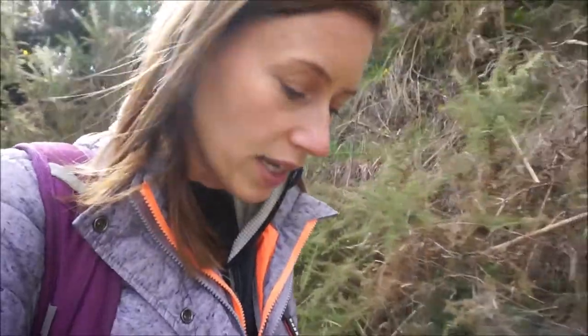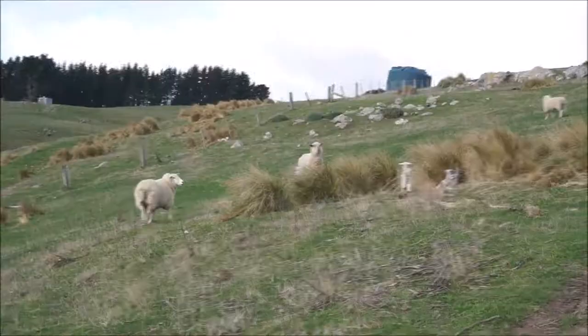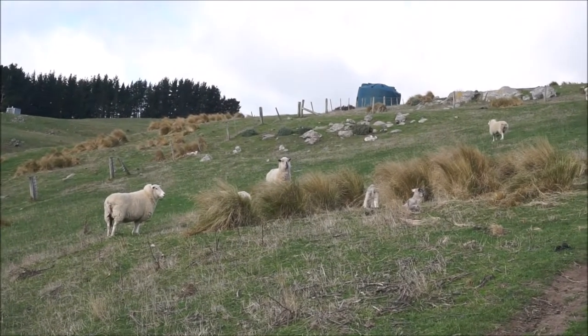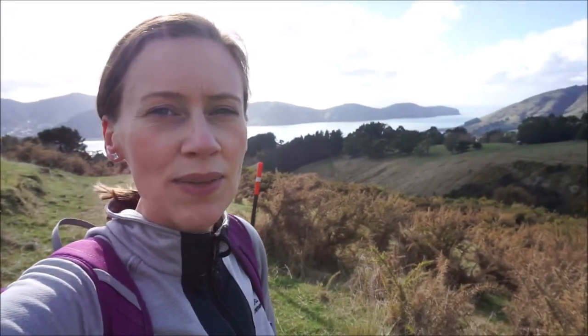We thought we'd come here today, have a little bit of a walk and see some views hopefully. We'll do that and I'll show you some sights along the way. Sorry if it's a bit windy but we're just heading up there now. Look at this beautiful view behind me — absolutely spectacular.